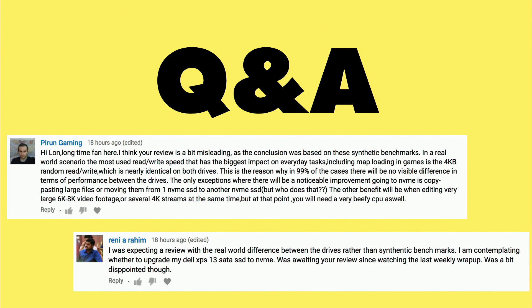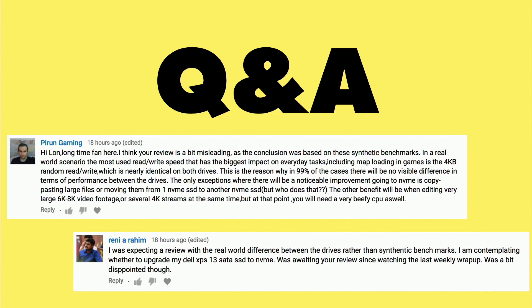These next two questions came in from my review of that Corsair drive the other day, because one of the things people have come to expect on this channel is more of a hands-on review — what's the user experience going to be like versus just a synthetic benchmark? Both of these folks were kind of disappointed in how I approached that review. The hard thing on this particular head-to-head comparison is actually showing a difference between an M.2 NVMe and an M.2 SATA, and really the only way to do that is to run synthetic benchmarks.